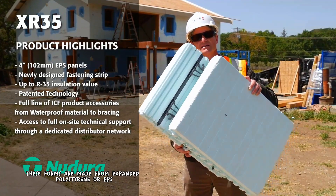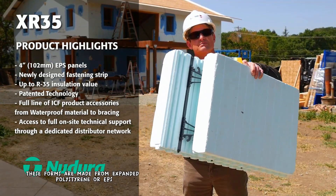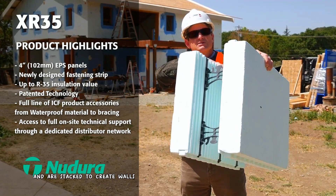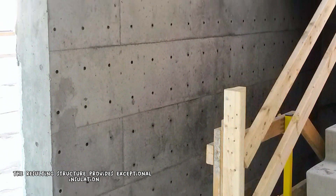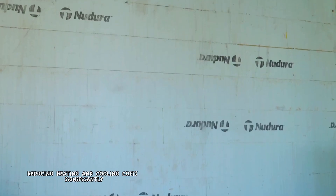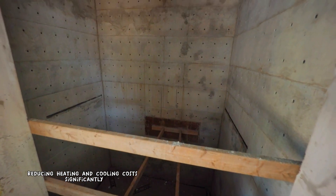These forms are made from expanded polystyrene, or EPS, and are stacked to create walls, which are then filled with concrete. The resulting structure provides exceptional insulation, reducing heating and cooling costs significantly.